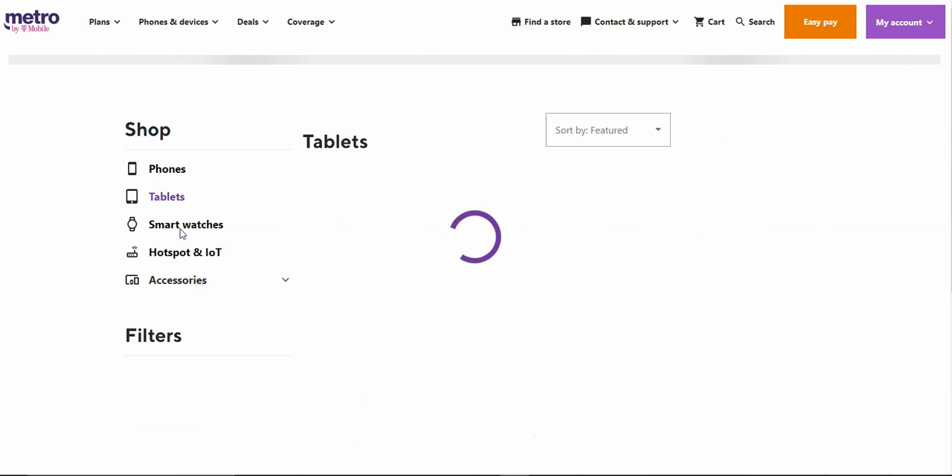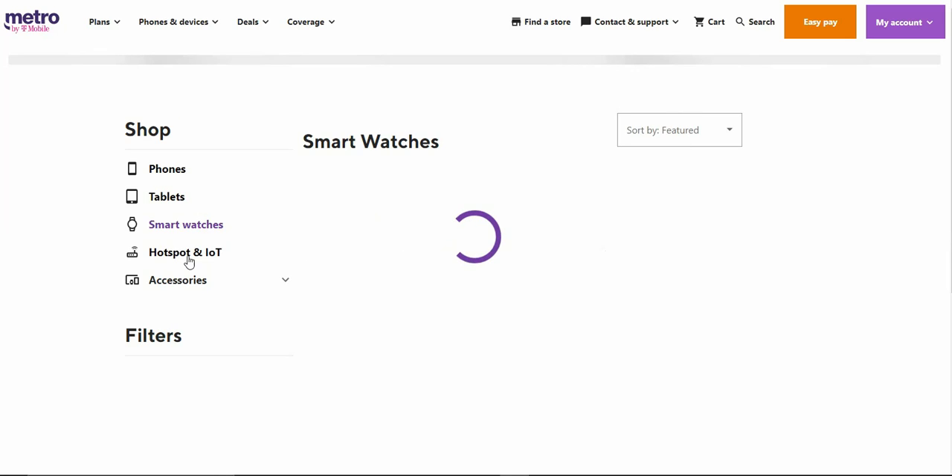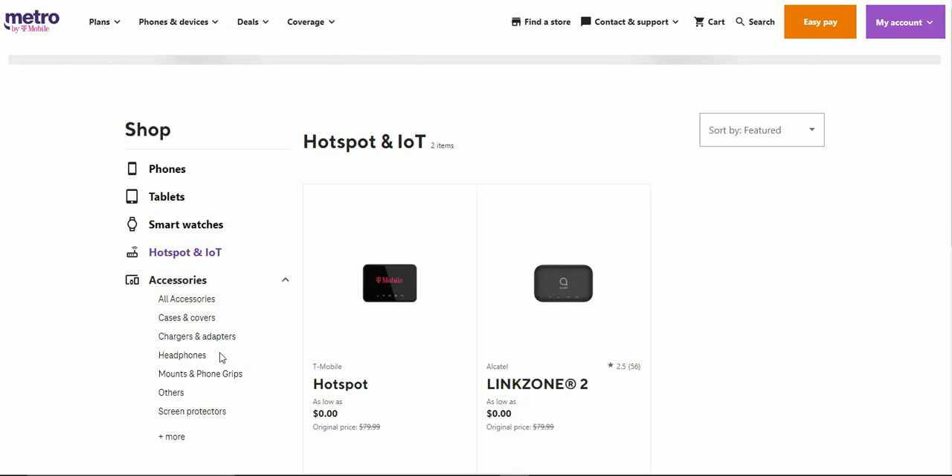They don't have smartwatches — Metro does not offer smartwatches. If you guys want smartwatches on prepaid, Visible has that covered. They do have the T-Mobile hotspot and the Alcatel LINKZONE hotspot devices. I doubt Metro has all the extra stuff that T-Mobile has on their website.